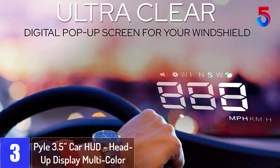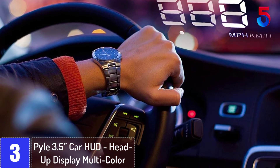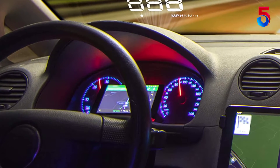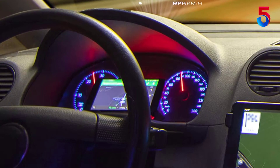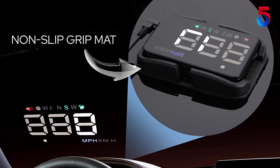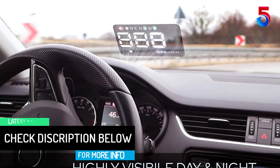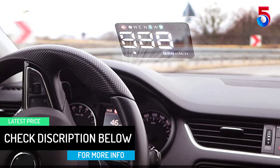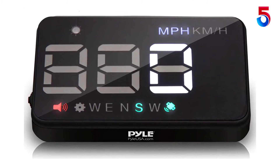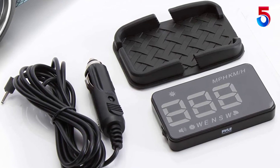At number 3: the Pile 3.5-inch Car HUD Head-Up Display. It features a built-in dual-core processing chip designed with the latest nano-technology and a high-definition display for easy viewing while driving. It automatically adjusts brightness so its projection is clearly visible in direct sunlight or at night, and provides reliable real-time driving directions via GPS and a navigation compass. It is compatible with all types of vehicles, eliminates unwanted double reflections from the windshield, and includes a non-slip grip mat and power cable adapter.